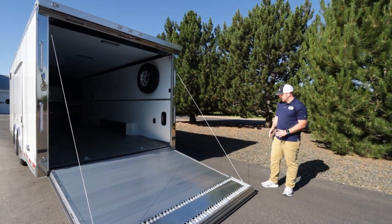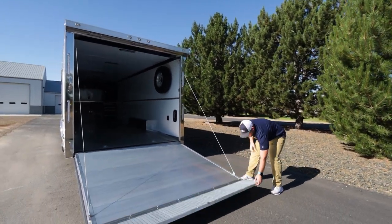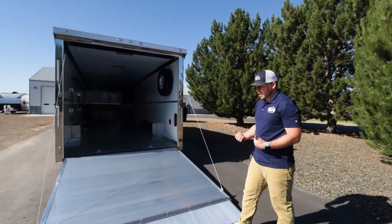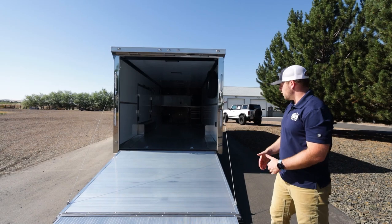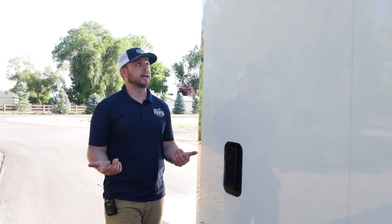When you open the trailer, you'll notice a nice easy transition flap and fully extruded aluminum construction on the ramp door. For super low-profile cars, IWS can also sell you race ramps.